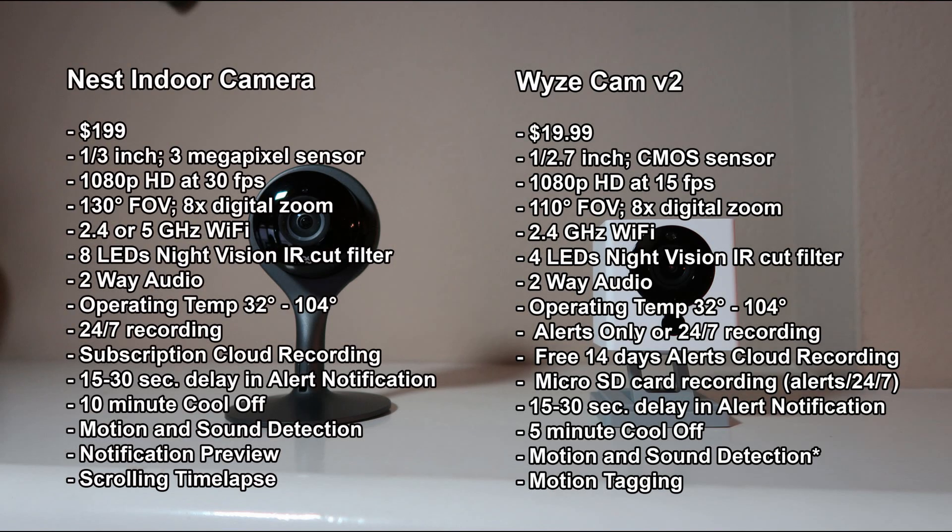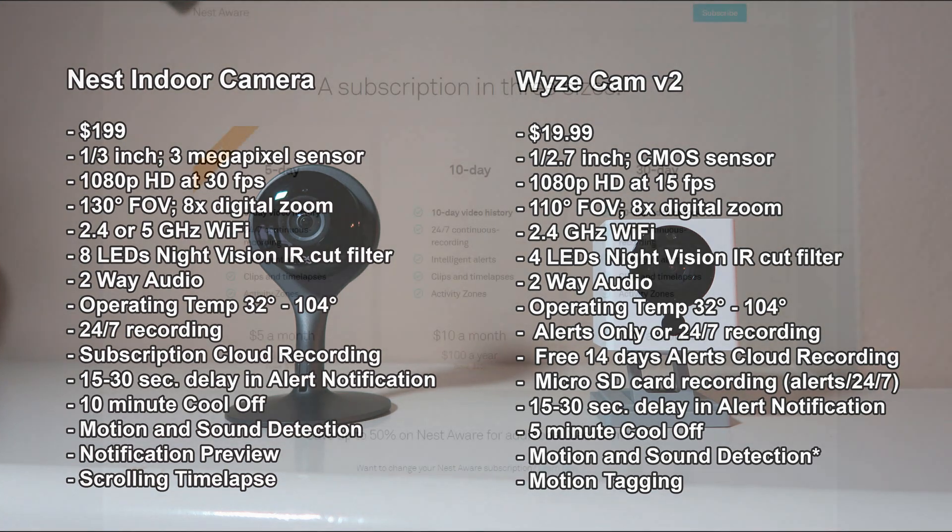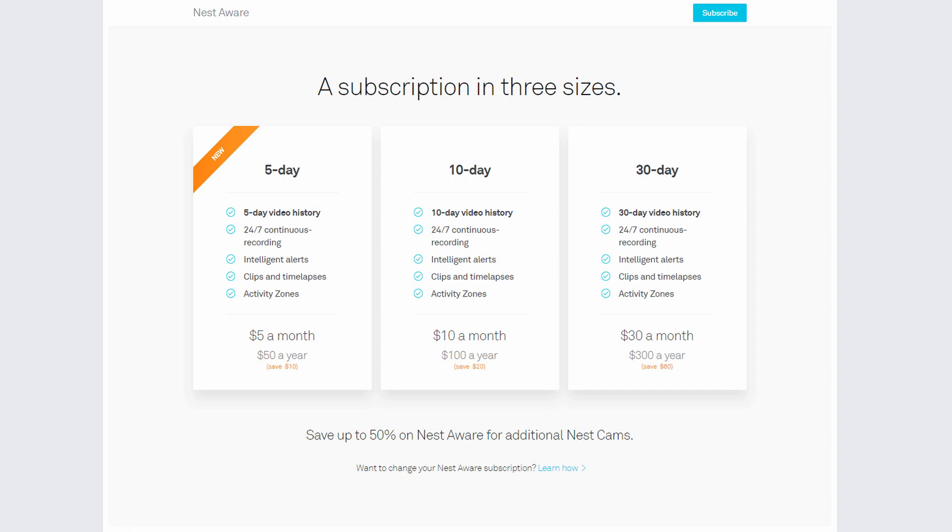The operating temperature of both cameras is the same: from 32 degrees to 104 degrees Fahrenheit. As for recording, the Nest records 24/7 to the cloud, but you need to be subscribed to Nest Aware, which starts at $50 a year for a 5-day history. If this is your second or more Nest camera, the subscription is discounted to $30 a year. There's also an option for 30-day history for $300 a year.